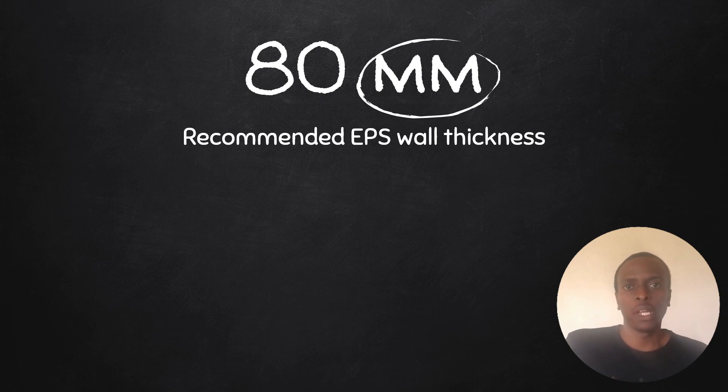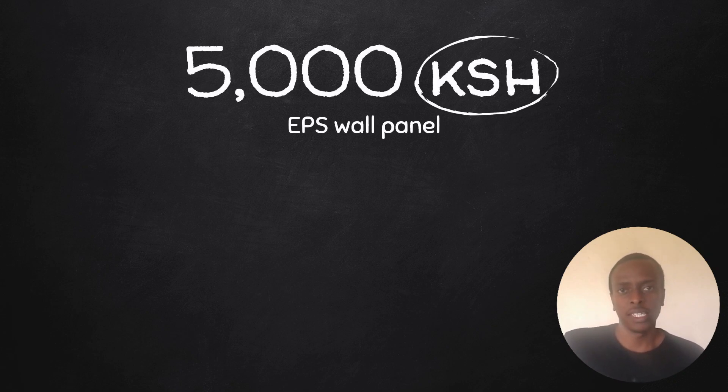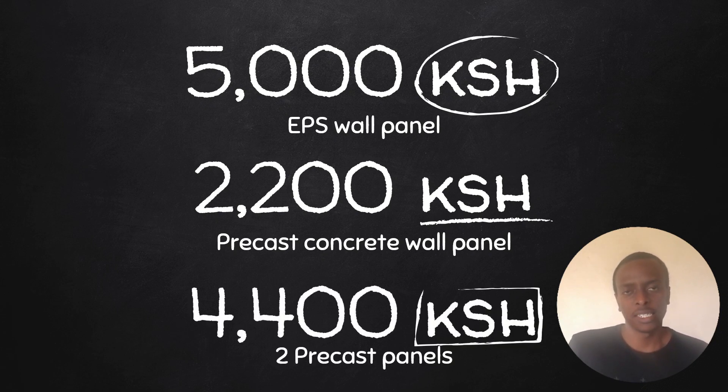The fifth differentiating factor is cost. Using the 80-millimeter thickness and three-meter height for comparison, an EPS wall panel costs on average 5,000 shillings, while a precast concrete wall panel costs on average 2,200 shillings. Since you need two precast panels per EPS panel, that brings the precast cost to 4,400 shillings. Additionally, since precast panels come pre-plastered, you don't incur additional plastering costs, making precast concrete wall panels generally cheaper than EPS wall panels.